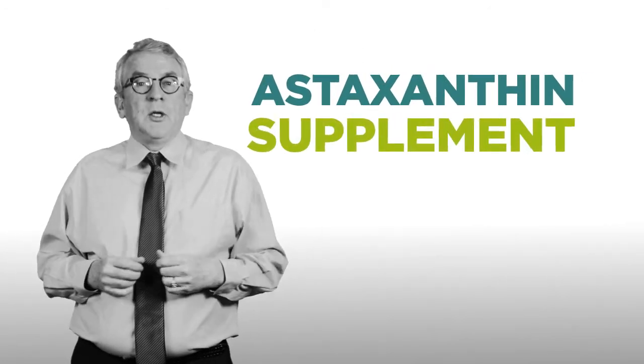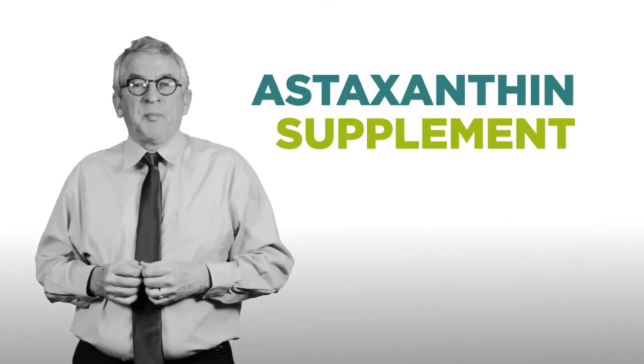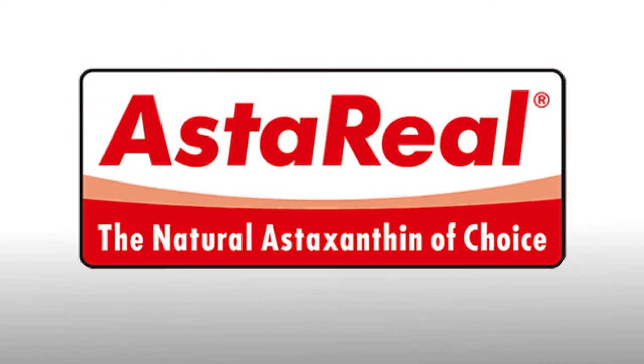I do recommend that you eat salmon, but I also recommend that you take an astaxanthin supplement. My favorite form of astaxanthin comes from a company called Astareal because it's natural. Think of astaxanthin as nutritional sunglasses — it's powerful, protective, and great for your eyes.